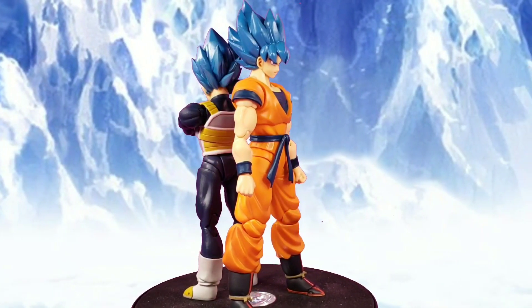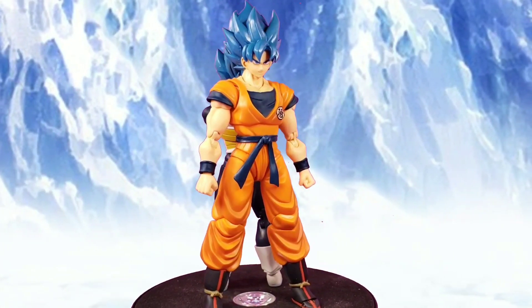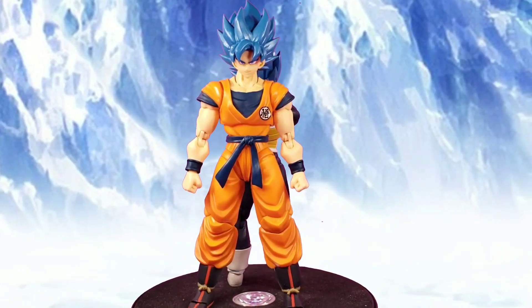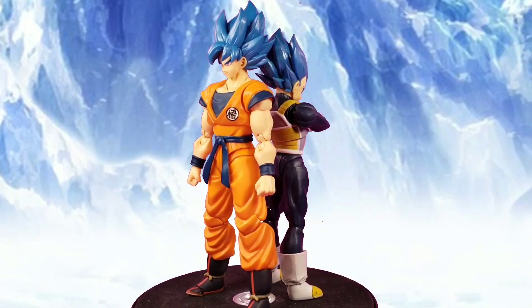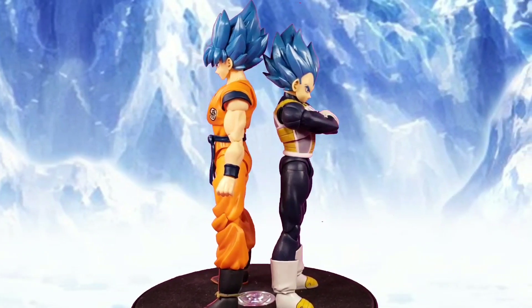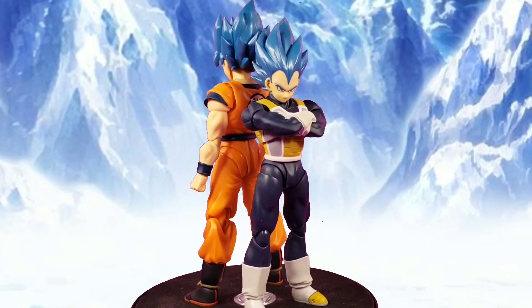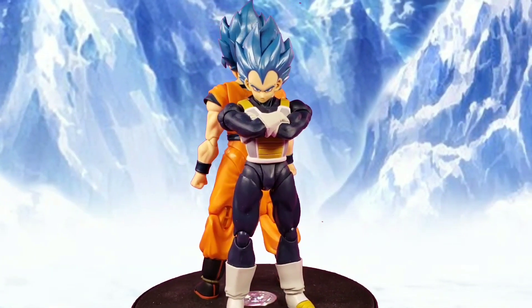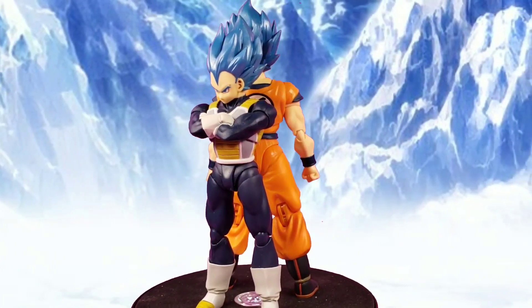The number 9 spot goes to Super Saiyan Blue Goku and Vegeta. The reason they're so far back is because we've gotten this body mold many many times. I do like the updated ki effects on Goku and the updated hair, but I just feel like we've been getting a lot of Goku and Vegeta figures. It's repetitive. I still love these figures, but yeah, they'll be at number 9.